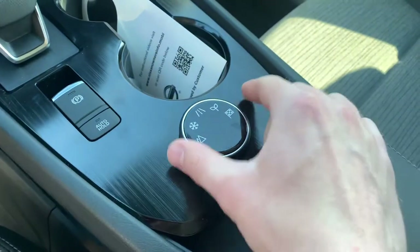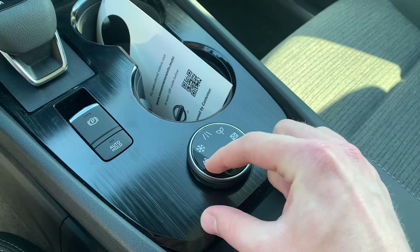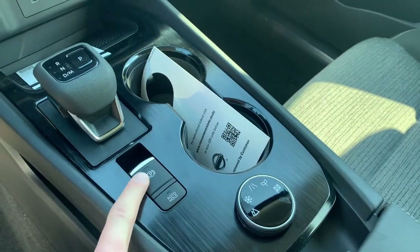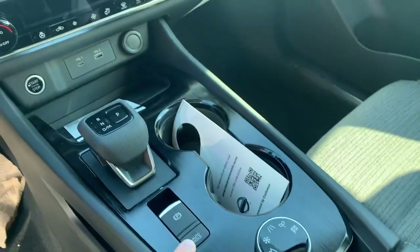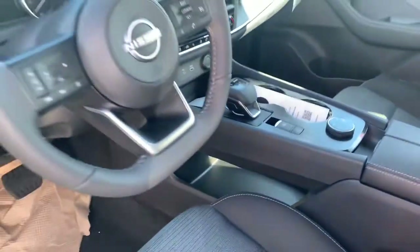You do have a terrain selector with the all-wheel drive — there's sport, eco, standard, snow, and off-road. You've got an electronic parking brake and the auto brake hold feature. You also have a heated steering wheel on this S trim.